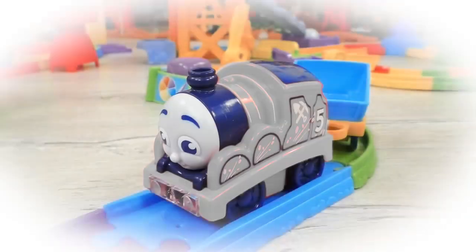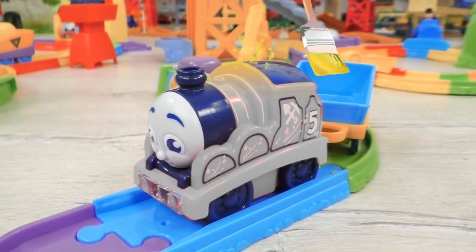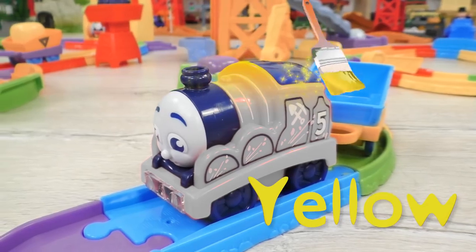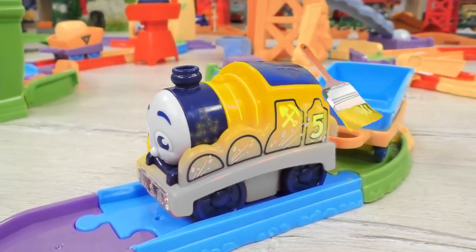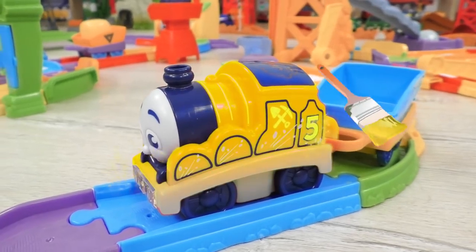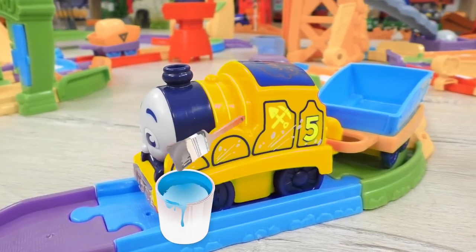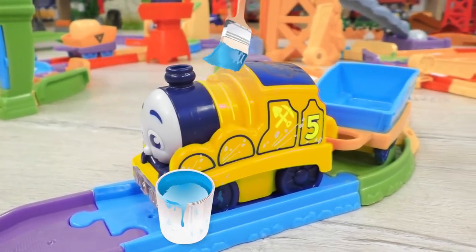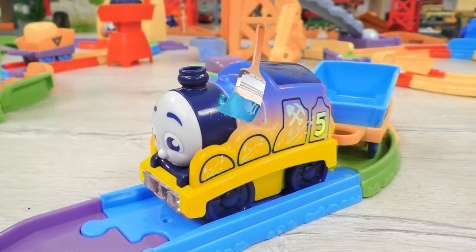And now, James also needs to be colored. Should we try yellow? I guess yellow is not really for James. And what if we go with blue color — the one that Thomas has?